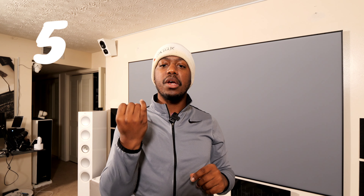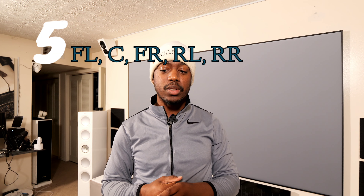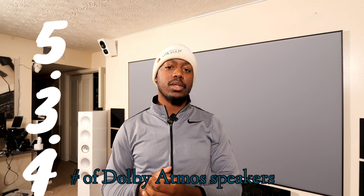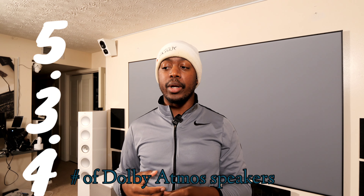If you're not sure what those numbers mean: the first five is the five bed layer speakers — your center, front left and right, and then your side surrounds. The point three means I have three subwoofers in my home theater. Then the point four — there are four Dolby Atmos speakers above my head. So I'm running a 5.3.4 and soon I'll be upgrading to a 7.3.4.